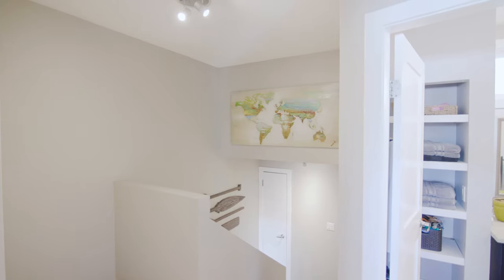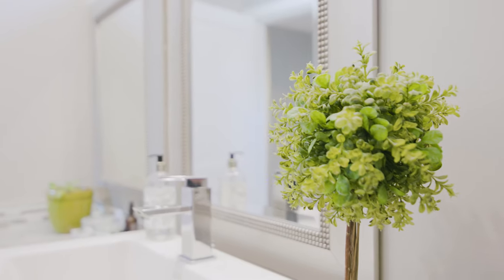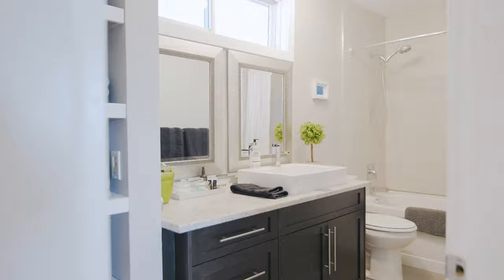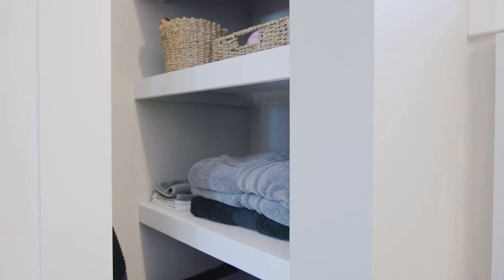Coming upstairs to the top level, you even get more space. This one is another four-piece bathroom — deep soaker tub, tile surround, granite countertops, raised sink — and then two more bedrooms.